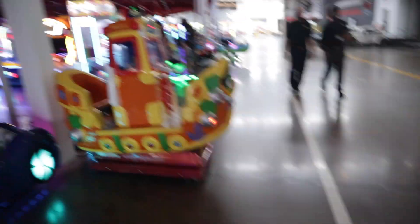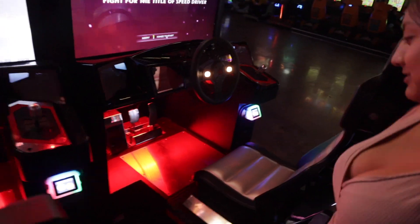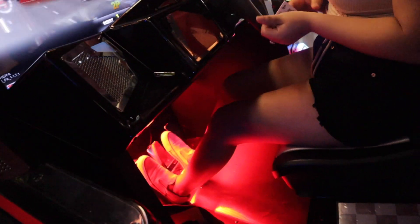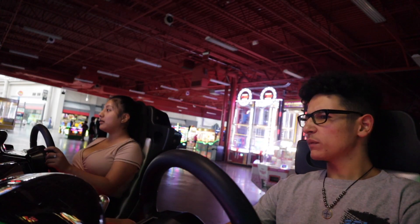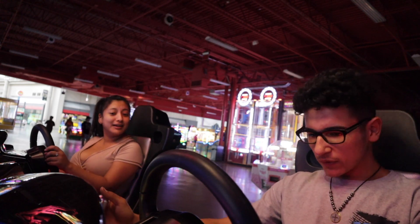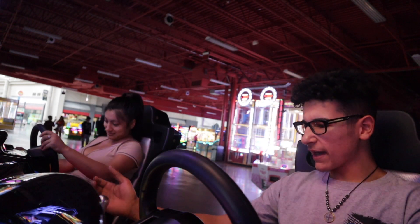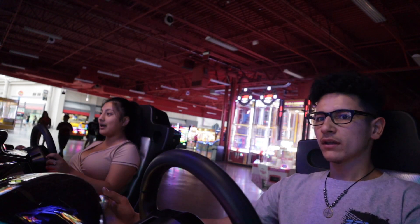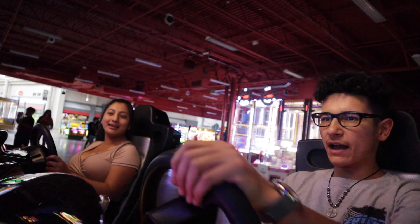We got some arcade money and we're gonna have some fun in the arcade real quick. We haven't been to the movies or the arcade since our first date, and that's been two years. On the racing game - there's no clutch pedal so it's automatic. All there is is a brake pedal. I want manual! I'm gonna pretend I'm driving manual.